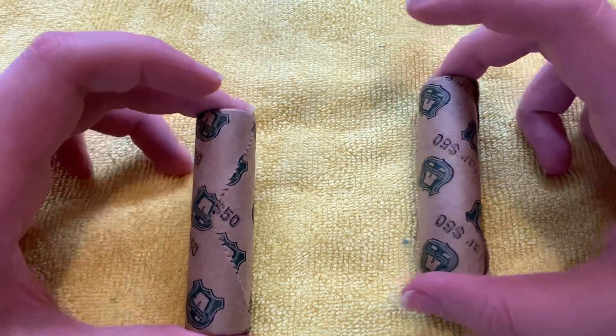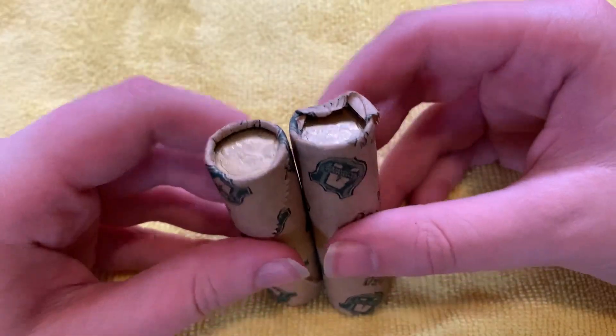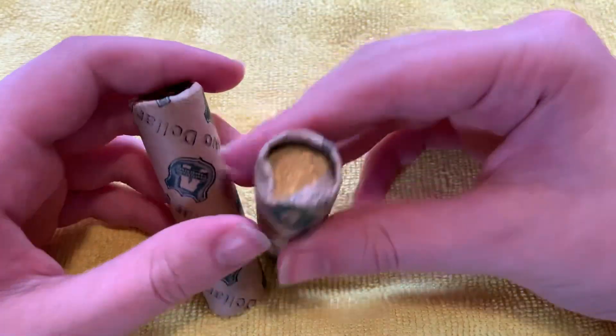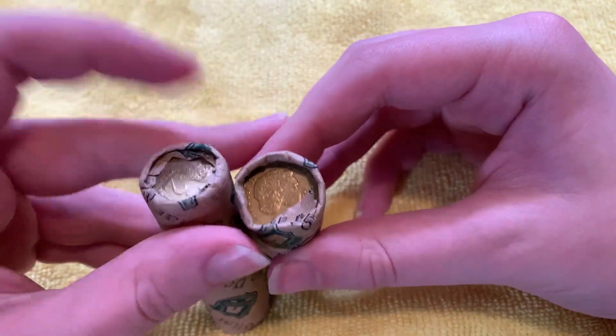On to this $100 in $2 coin hunt. But wait, what's this? This roll seems to have had a coin taken out of it — see — and it also has some tape on it. So let's see whether we've lost some money on this one.